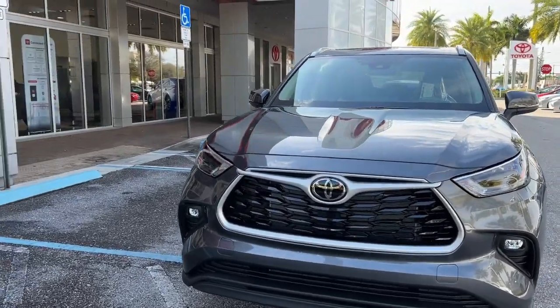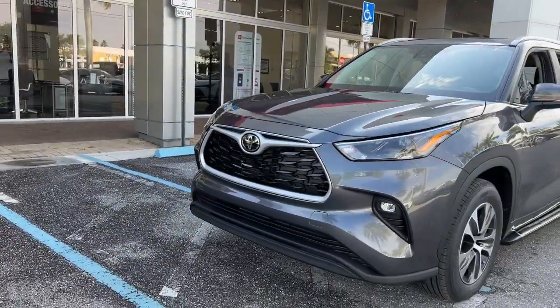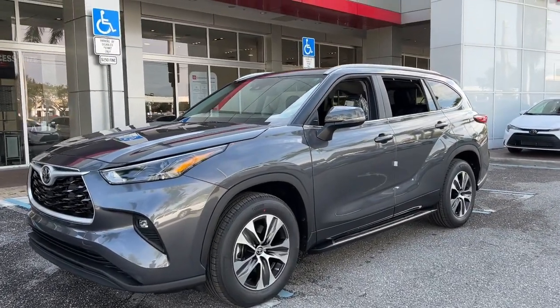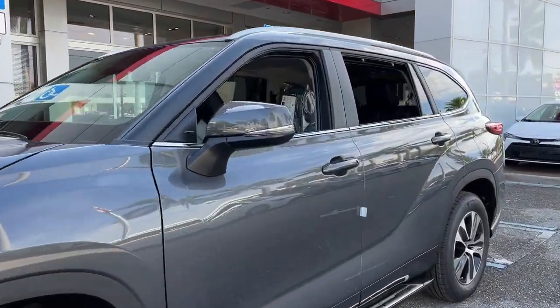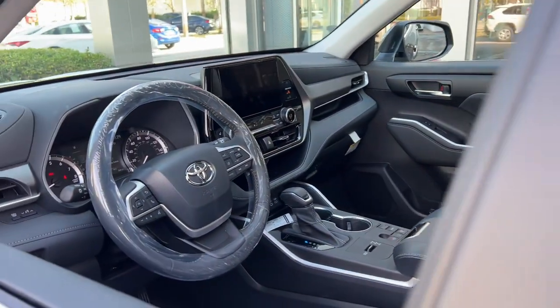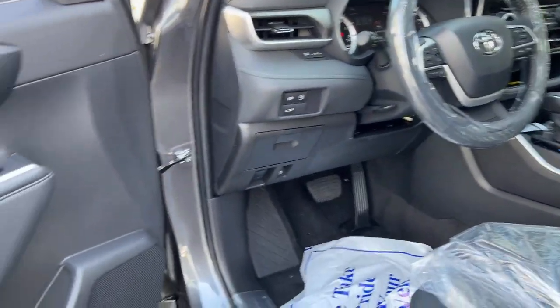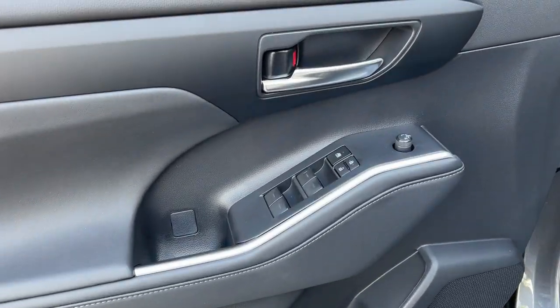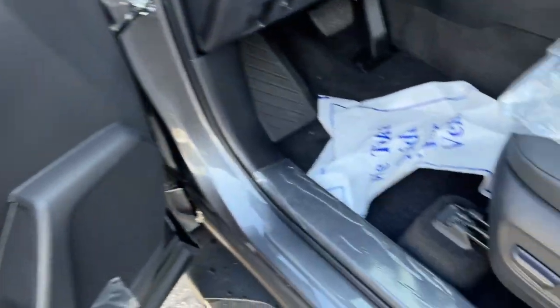Introducing the 2023 Toyota Highlander. Here's a sleek and sporty Toyota Highlander your family will love. From its safety and driver assistance tech to its multiple climate control zones and infotainment system, this smooth riding, quiet, roomy three-row crossover offers the capability and creature comforts to help you make the most of every road trip.